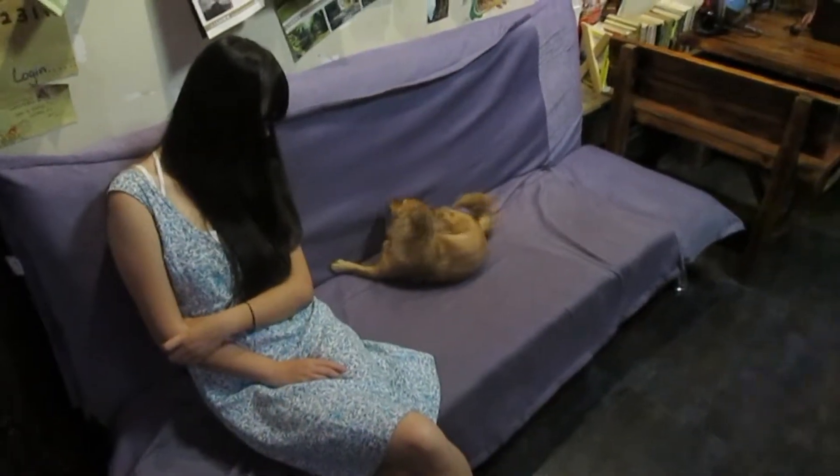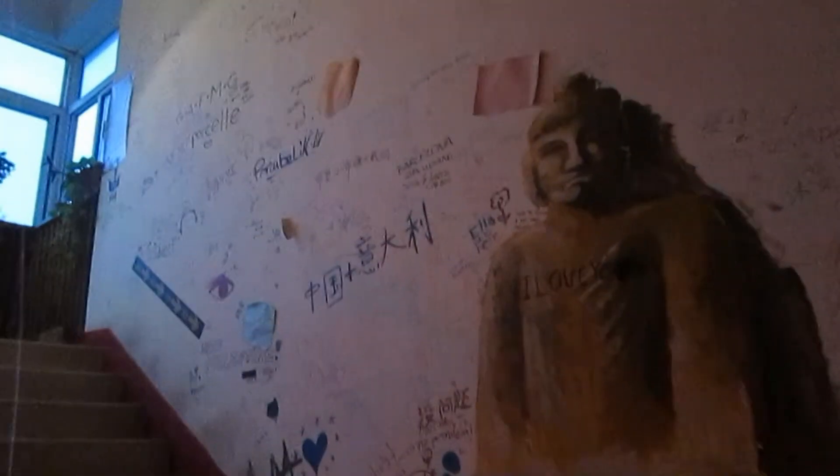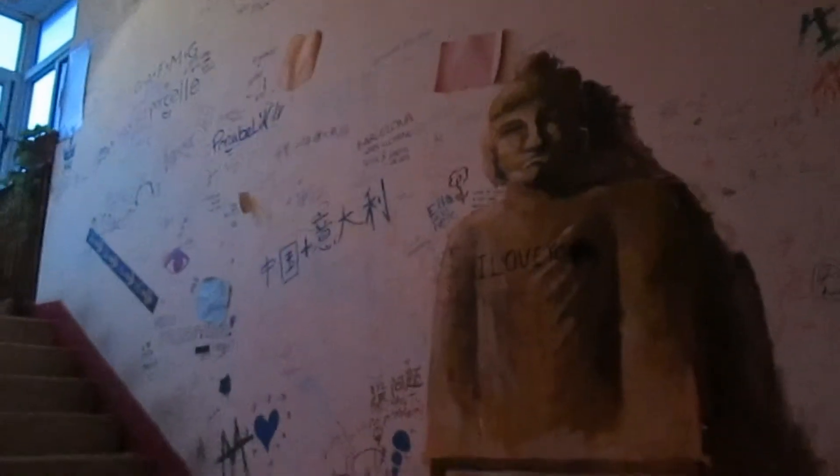They also have a very cute little dog here. Here are more of the writings and drawings on the walls of this hostel. Some of the pictures are quite artistic, some of the writings profound, some rather more basic. Heaps are in Chinese, but there's some in English as well.